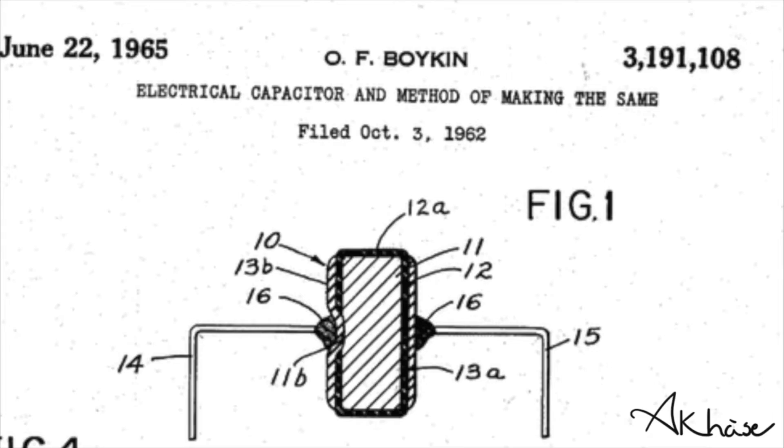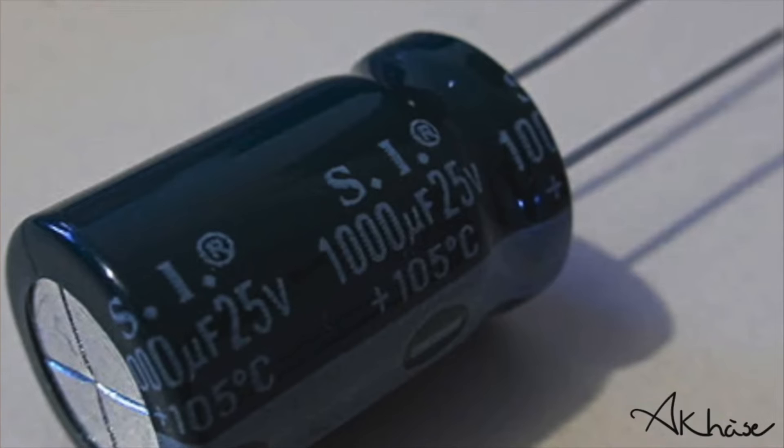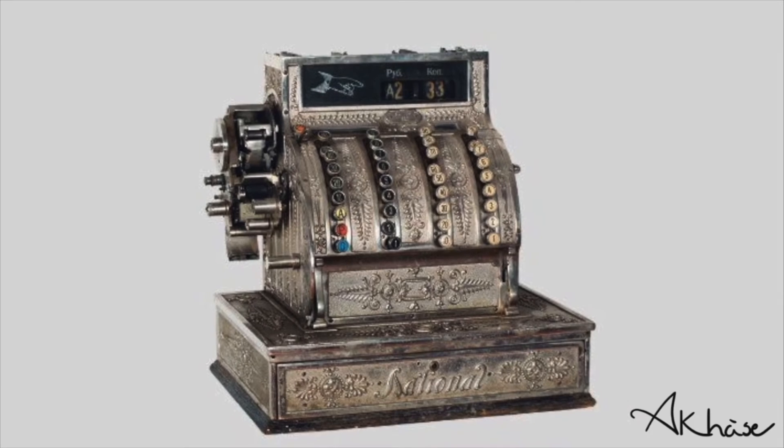Boykin created the electrical capacitor in 1965 and an electrical resistance capacitor in 1967. Over his entire lifetime, Boykin patented 26 electronic devices and created a number of consumer products, including a burglar-proof cash register and a chemical air filter used in gas masks.